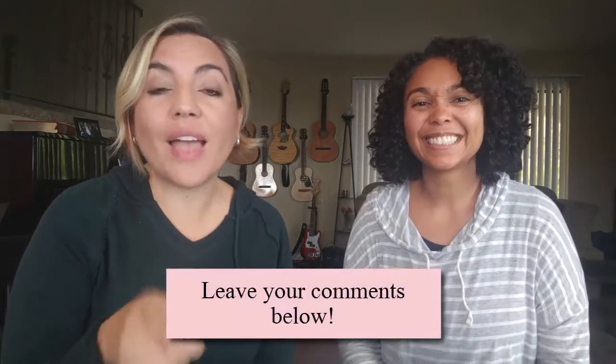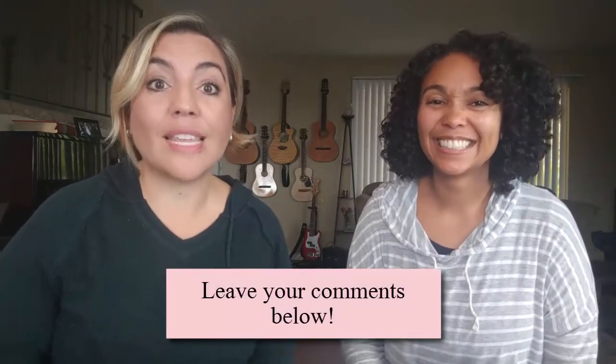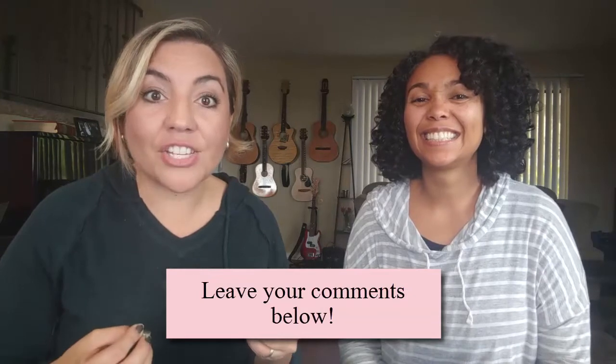We hope you enjoyed these tips. Let us know in the comments what you have tried in your own classroom to help your children engage with the clear instructions you're giving them. Don't forget to subscribe and share this video with other homeschool moms. We'll see you next time. Bye!